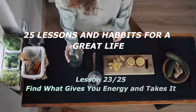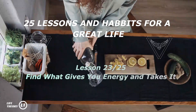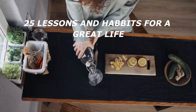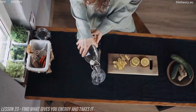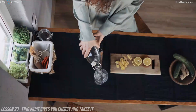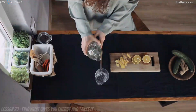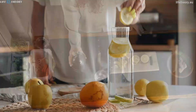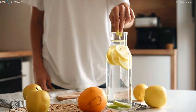Lesson 23: Find what gives you energy and takes it away. Hello, and welcome to today's lesson. We are going to talk about how to find what gives you energy and takes it away. In this rapidly advancing world, managing our energy levels is crucial for achieving success and maintaining a healthy lifestyle. It's time to assess our daily routines and identify what gives us energy and what takes it away. We'll explore various factors that contribute to our energy management and provide insights on how to optimize our lives to be more energetic and efficient.